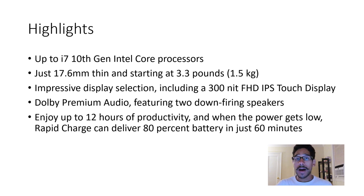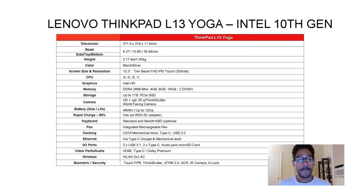It offers up to 12 hours of battery life — definitely need to test that in the lab. It has rapid charge, and I'm assuming the primary charging port is Type-C. Lenovo is advertising 80% battery in 60 minutes. Definitely got to check that out.